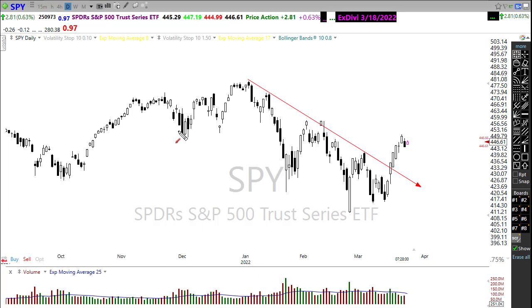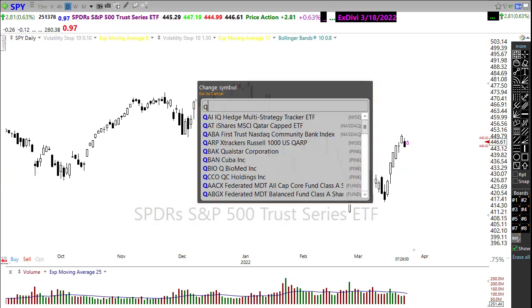On the SPY, we have significant price resistance in the chart right in here that we'll have to think about if those bulls are able to push on through. We'll also have some price support down in here that we'll want to watch if those bears re-emerge and fight back today.